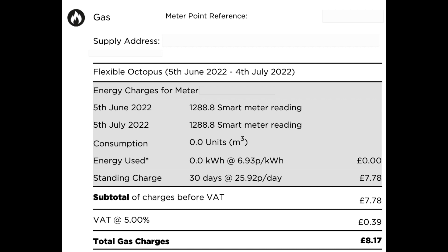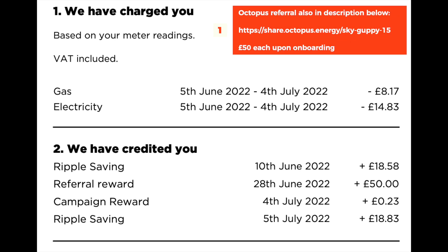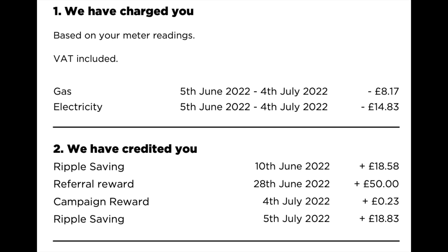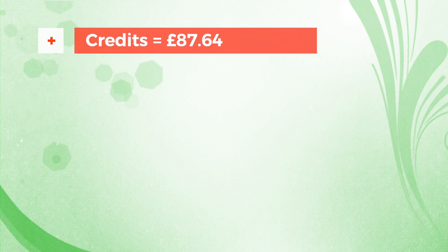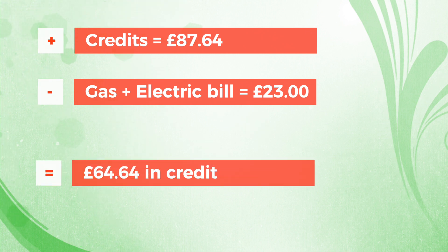We had the following credits on our bill for the period: Ripple Energy savings of £18.58 for May's generation paid in June, and £18.83 for June's generation also paid in June. We had an Octopus referral reward of £50 — thank you to those who used our referral code, that's £50 each. We also had a campaign award of £23, bringing total credits to £87.64. Taking away the £23 energy bill leaves us in credit for the month by £64.64, which should cover July and August bills and probably some of September's.